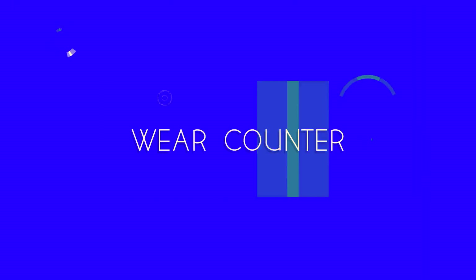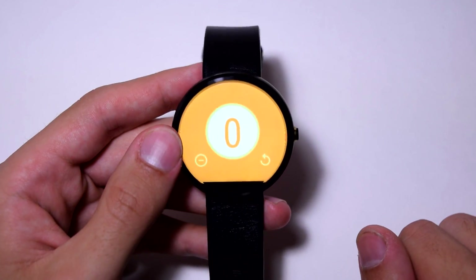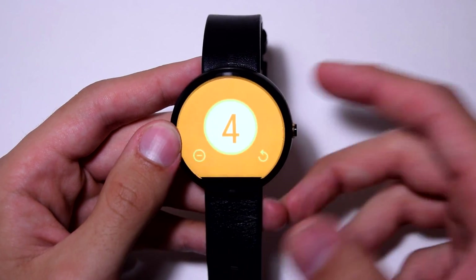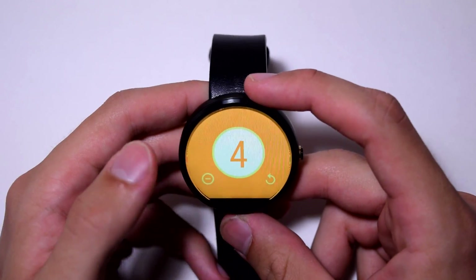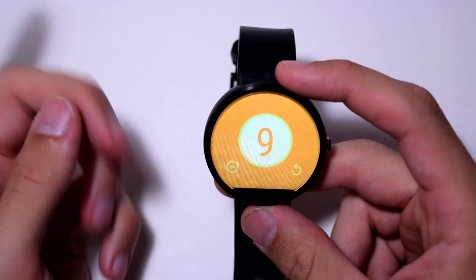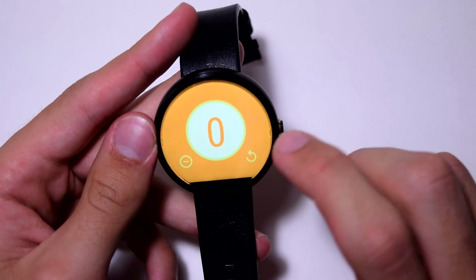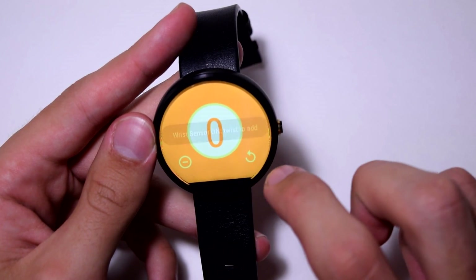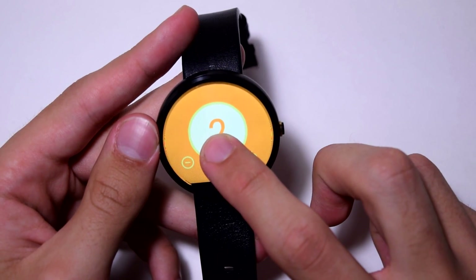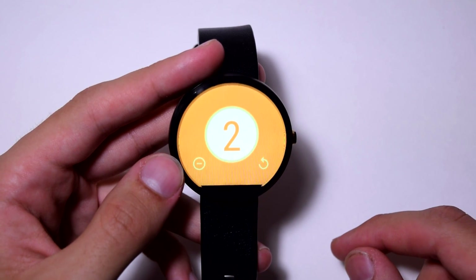The next app is called Wear Counter and it's free. It's pretty basic — it lets you count on your Android Wear device by tapping the screen, which adds one each time. It's useful when you're doing laps or counting anything on the go. If you tap too many times you can remove counts as well. You can also twist your wrist to count — tap the center circle to enable the wrist sensor, and each wrist flick adds a number. Restart with the refresh button.